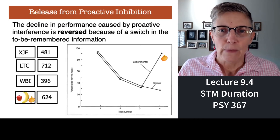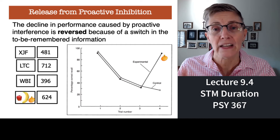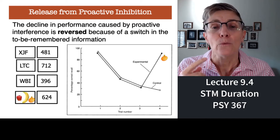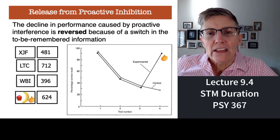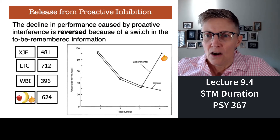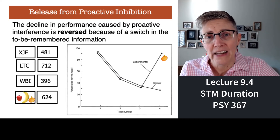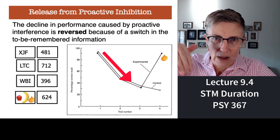Students are always asking me how they can study more efficiently. Faculty usually say you need to spend more time studying, but in this class we're going to talk about ways to help you remember more in the same amount of time — or less. One of those techniques is called release from proactive interference. If I give you a list of letters to memorize — XJF, LTC, WBI — as you get more and more letter combinations, your ability to recall any one of them drops because of interference.